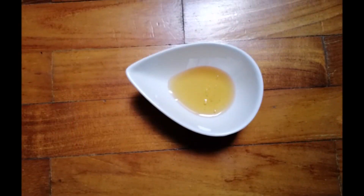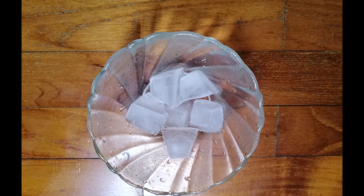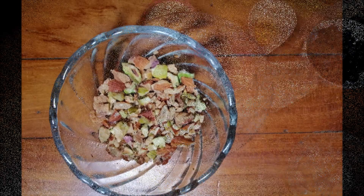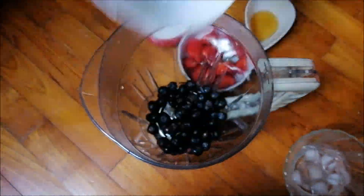For sweetness, honey. And for cooling, some ice cubes. For garnishing, we can add some nuts of our choice. Now we can start adding all these ingredients to a blender.